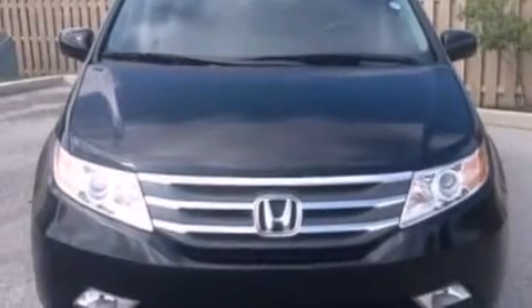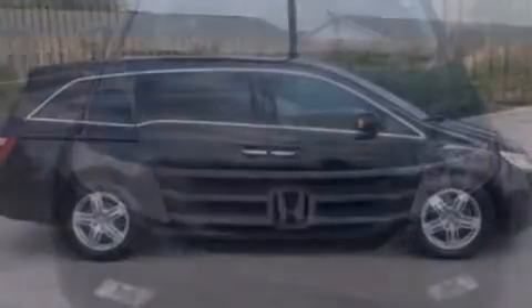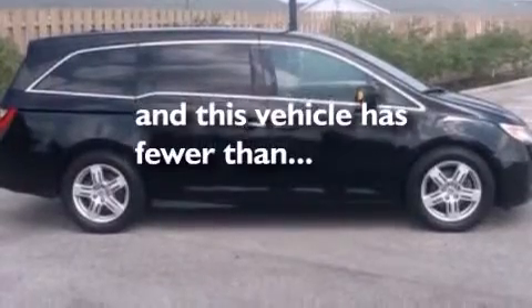Additional features include frontside impact airbags, a split folding rear seat, an auto-dimming rear view mirror, and this vehicle has less than 36,000 miles.